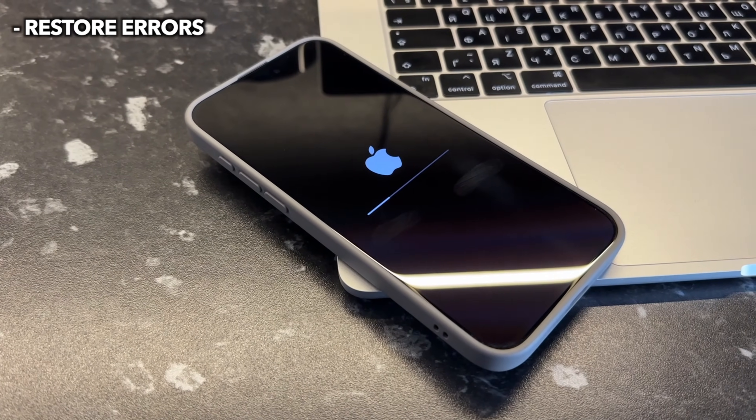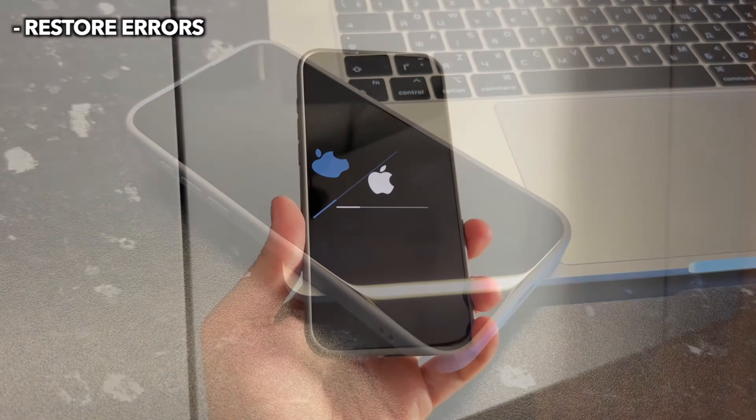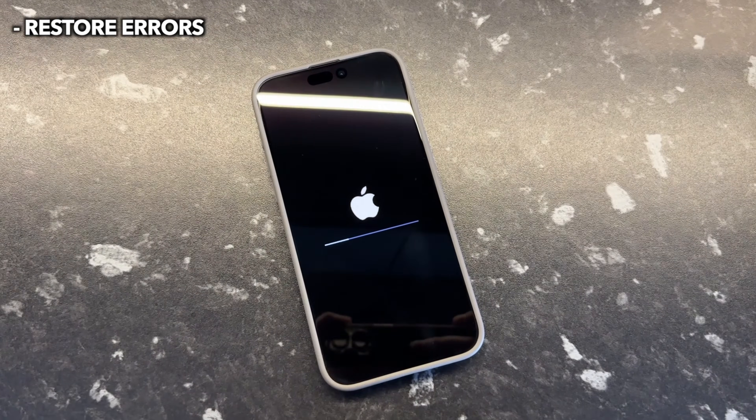The first reason is restore errors. Some iPhones are just flashing Apple logo on and off after doing a restoration through iTunes. If that happens, the iPhone keeps flashing Apple logo and resetting the process.